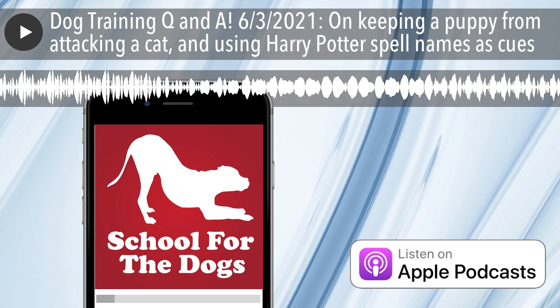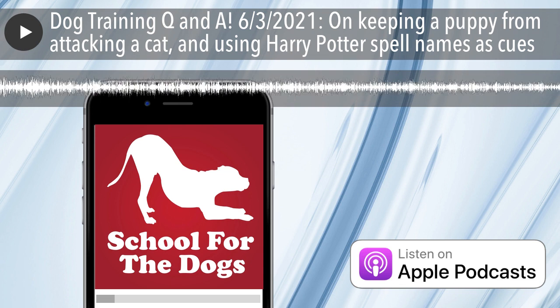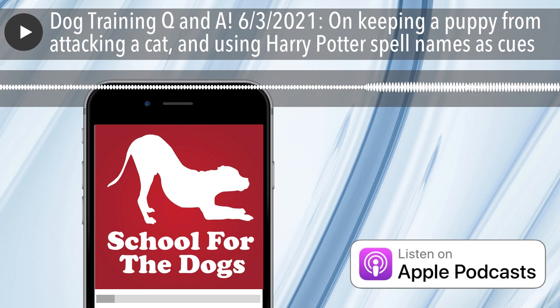I also periodically answer questions on Clubhouse — you can find me there at Annie Grossman. I have a question that I got at AnnieGrossman.com/ask that I really liked and thought I'd share.